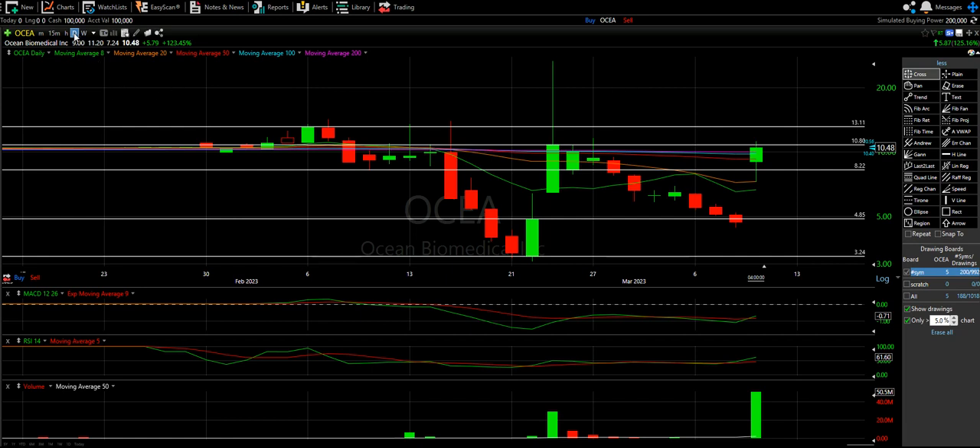Same thing we always do — we'll take a look at the daily and the weekly to see how things are setting up short term. We have our five moving averages, these horizontal support and resistance lines that I draw manually myself. And then when we're done up here, we use the MACD, RSI, and volume as our lower indicators.